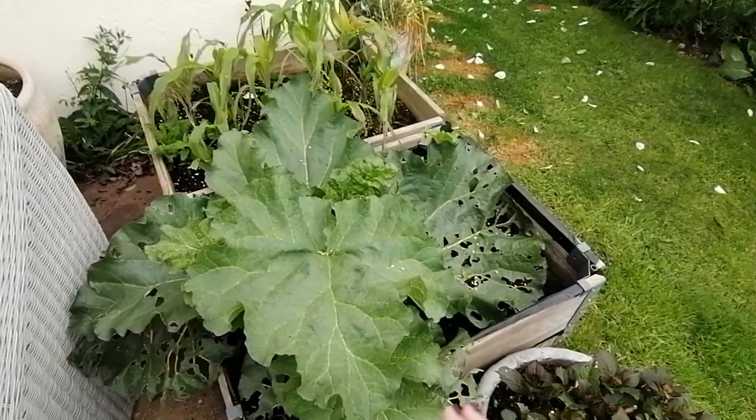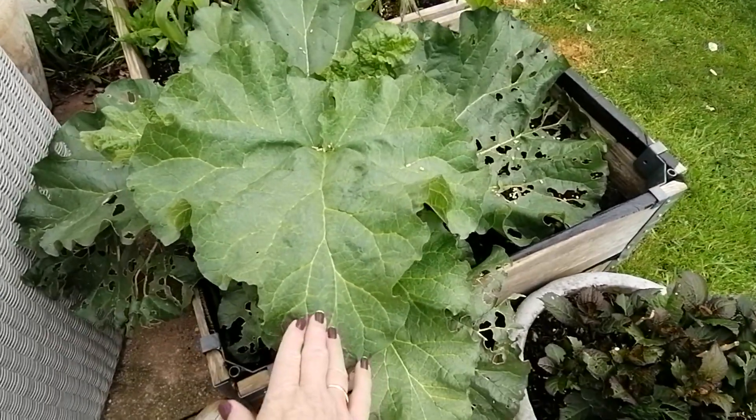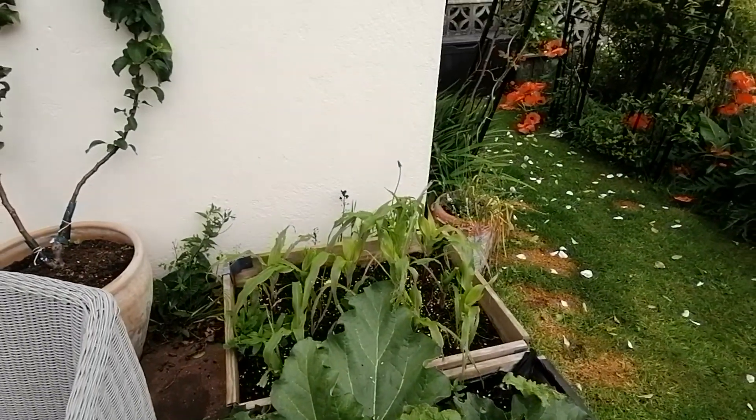Not tropical, but this is my rhubarb — look at those huge great big leaves. And I've got some sweet corn growing too.